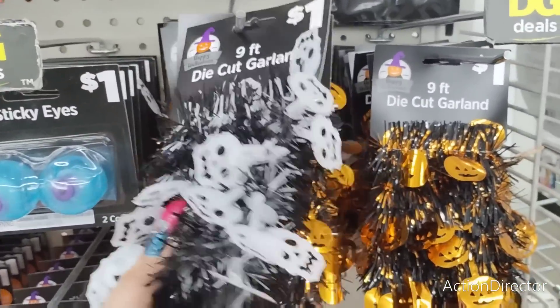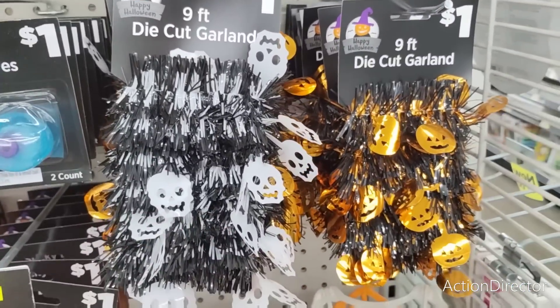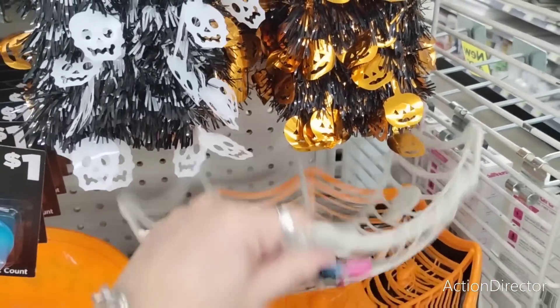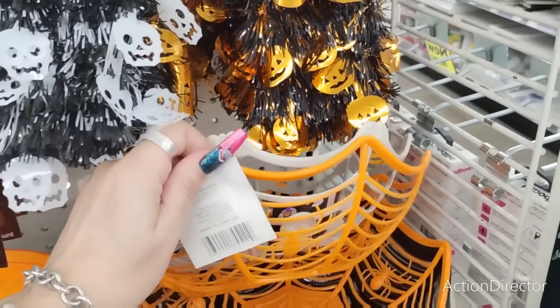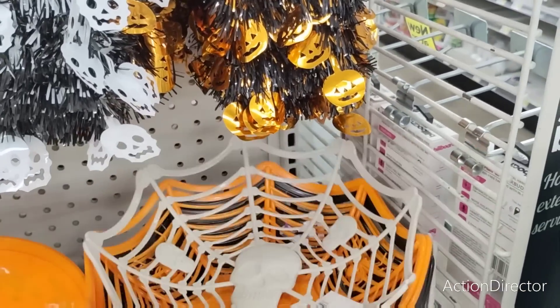They have nine-foot garland — it comes in the skulls and in the cute little jack-o'-lanterns. Super cute, not bad for a dollar — cheaper than Dollar Tree and I think it's longer. They also have these spiderweb dollar little treat bowls — that's a skull, that's a spider, and this is probably going to be like a bat. Not bad.